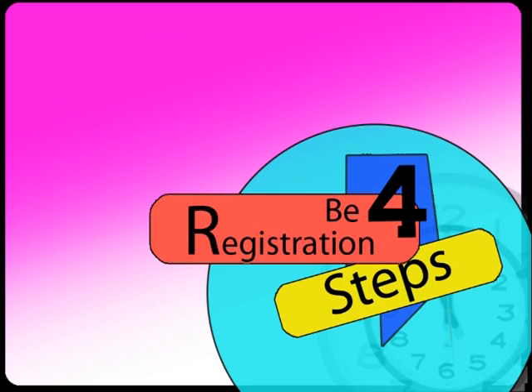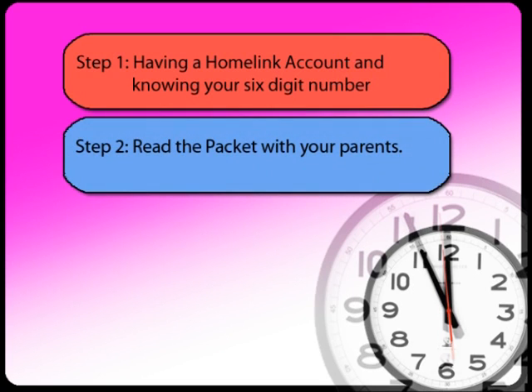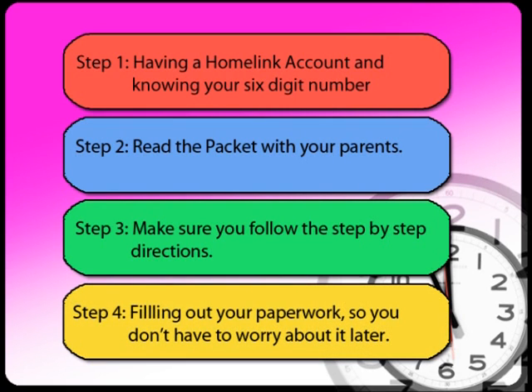Before registration, you need a Homelink account and you need to know your six-digit number on your ID card. If you don't have a Homelink account or can't remember your six-digit number, please come to the office and see our Registrar, Mrs. Swartz. Make sure to read through all the information in your packet with your parents and understand the step-by-step directions. Finally, fill out the paperwork like your emergency card ahead of time so you don't have to worry about it.